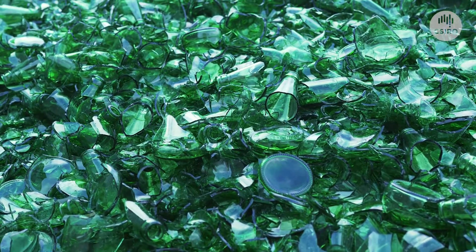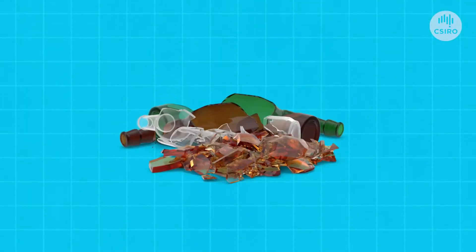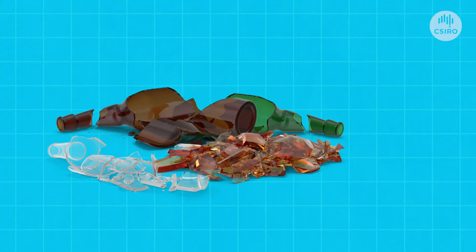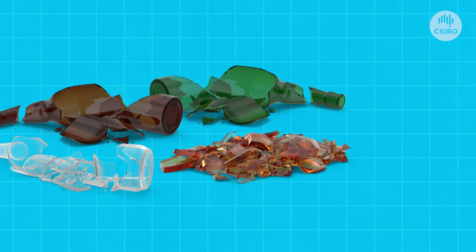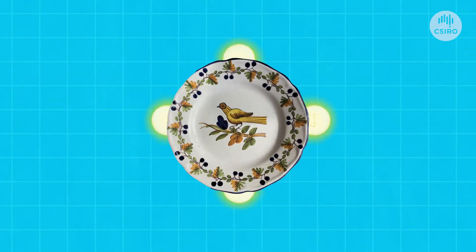Once we have separated the glass, it needs to be sorted again — but this time by colour: clear, brown, amber or green. This is important, because other types of glass, such as ceramic plates and light globes, can't be part of this recycling process.